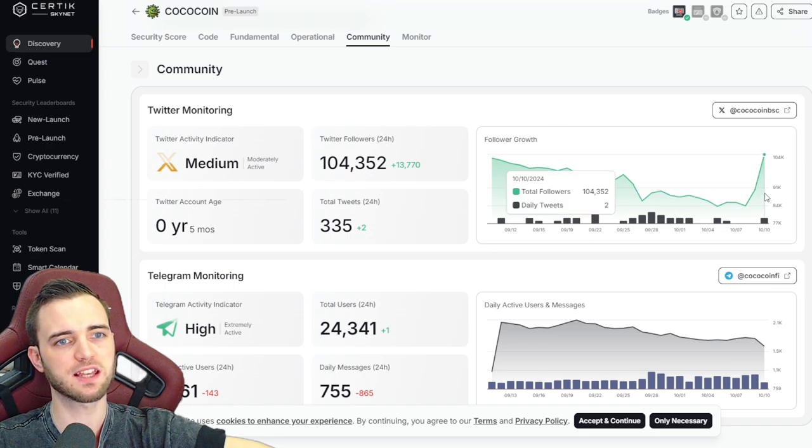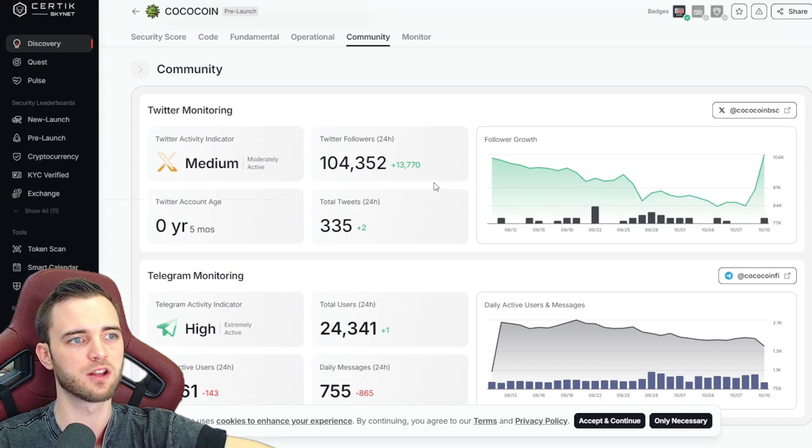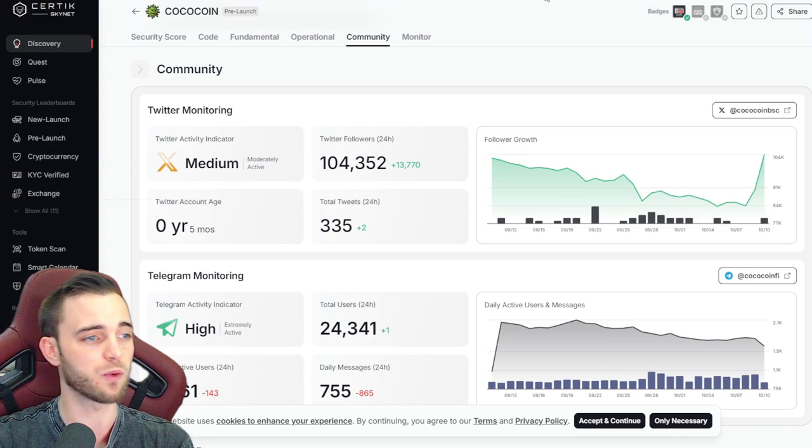In terms of socials here, they've had an explosive growth over the past day as you can see here — 10,000 to 13,000 more followers. This just means it's getting better out here for CocoCoin. More people are getting involved with this thing, more people are buying it, and the chart does reflect that as well.